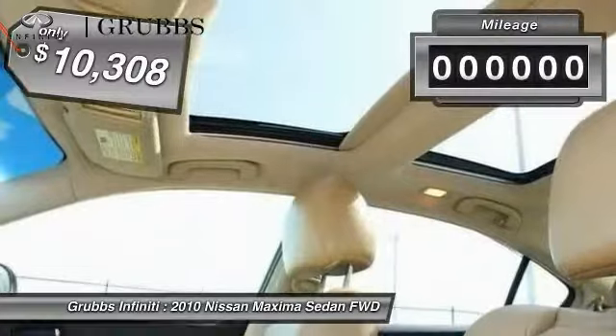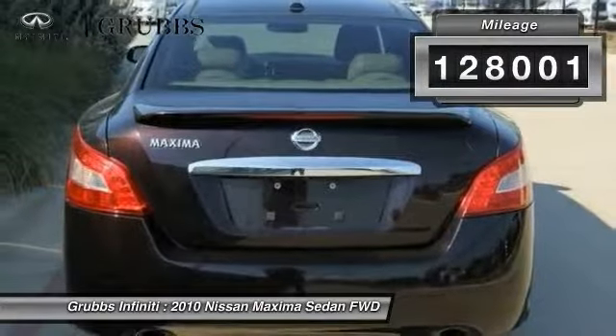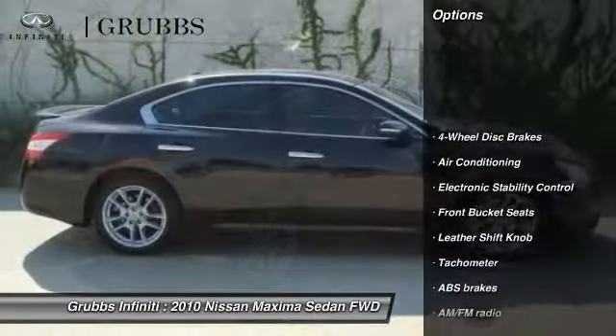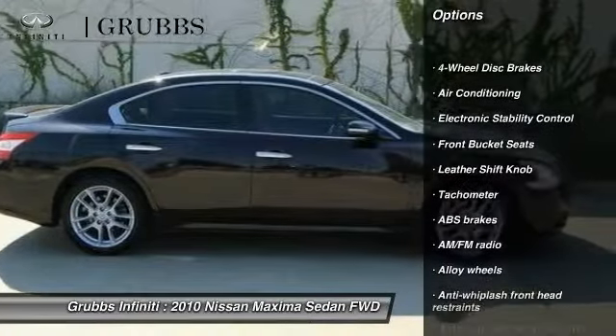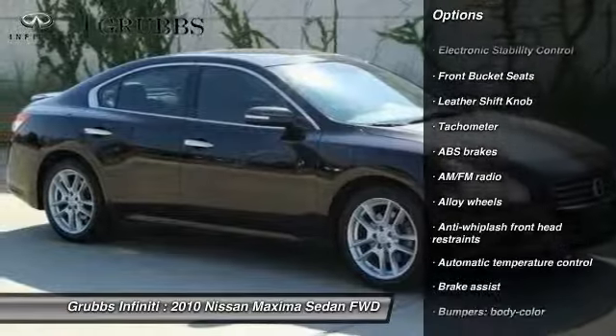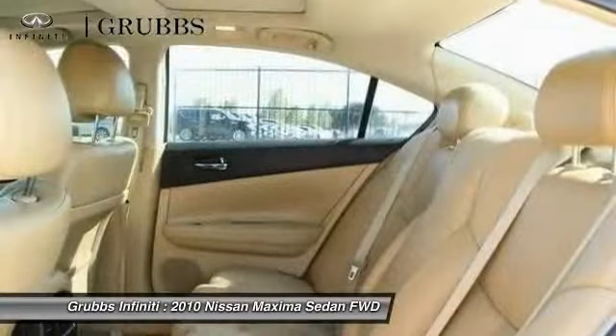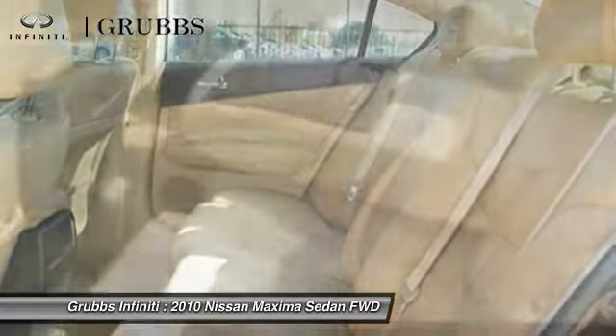This vehicle has less than 130,000 miles. Here are some of this vehicle's great options: traction control, power passenger seat, dual airbags, air conditioning, leather wrapped steering wheel, power steering, alloy wheels, four wheel disc brakes, center armrest, electronic stability control.